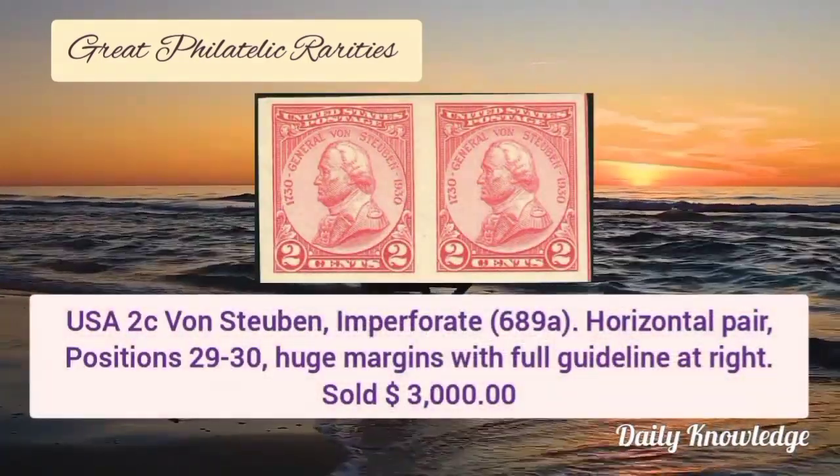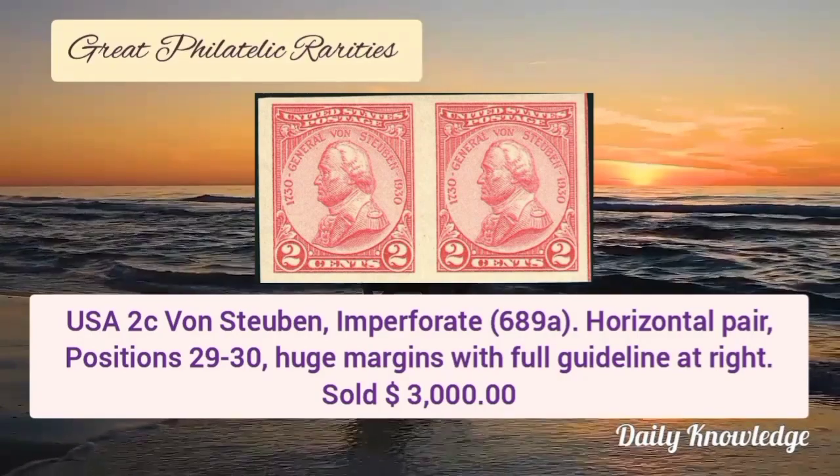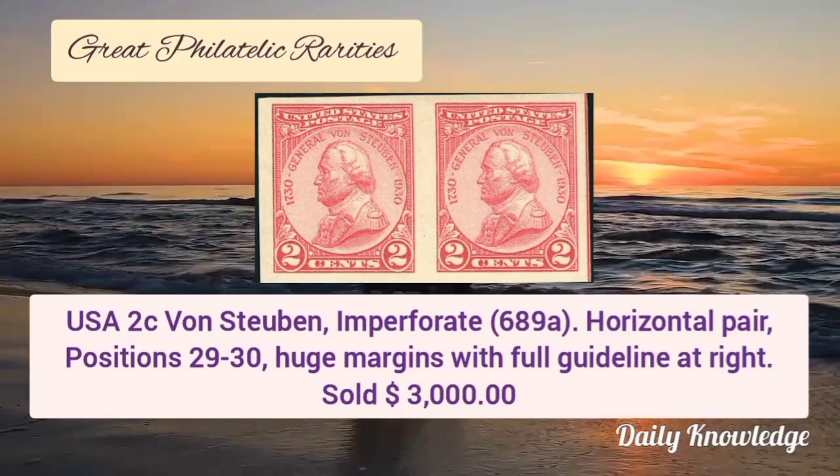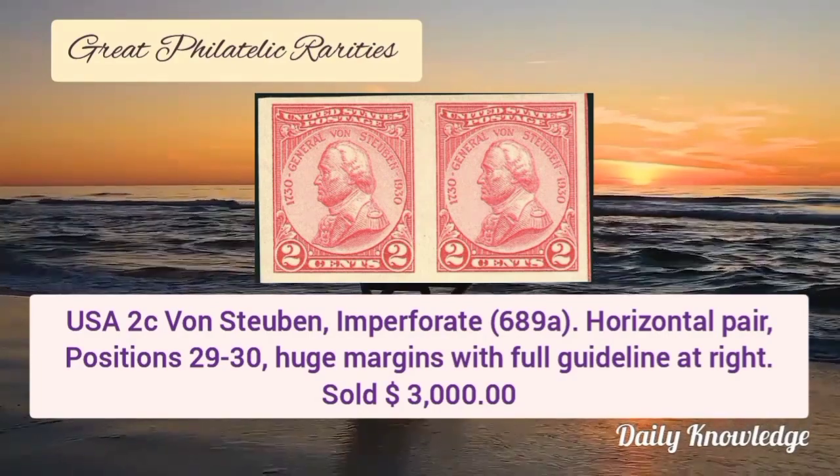Next is USA 2 cent, imperforate horizontal pair, position 29 to 30, with huge margins and full gutter line at the right.